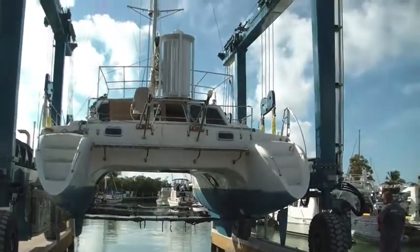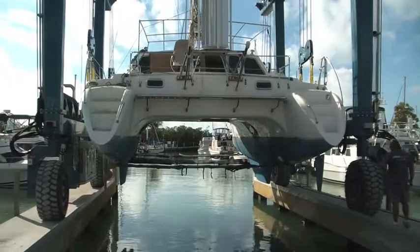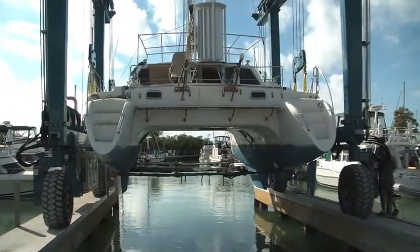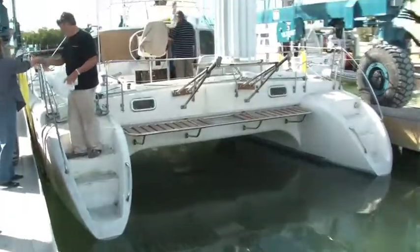Look at that windmill turning up there in the wind. You'll be able to see that from the docks way away — that's perfect. The boat is in the water!